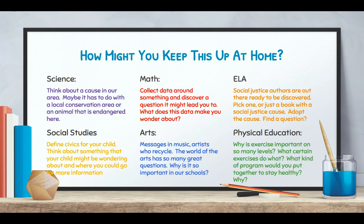In the arts, think about messages in music, artists who recycle — the world of arts has so many great questions, like why is it important to our schools? These are all things you can grapple with your children over the summer, and they will help embed that habit of mind about questioning and wondering. In physical education, why is exercise important on so many levels? What do certain exercises do? What kind of program would you put together to stay healthy as a family and why? Some of these things you might relate to the pandemic, or even to current events going on in the world right now.